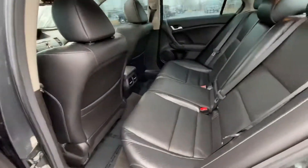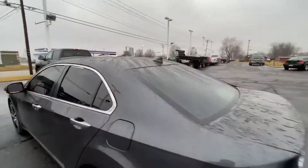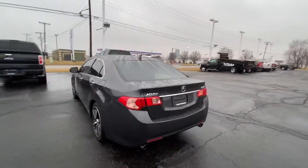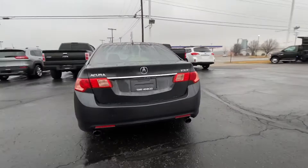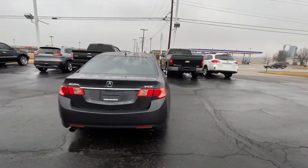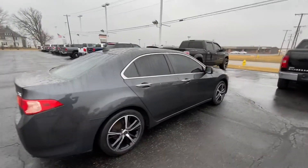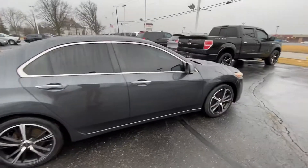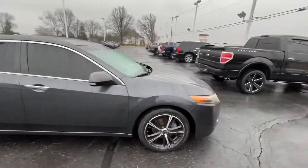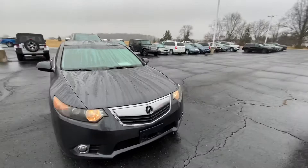Very clean in the back as well. Nice tint to the windows. Here's the rear. Here's the passenger side — nice looking vehicle. It's not gonna be here long, I can tell you that.